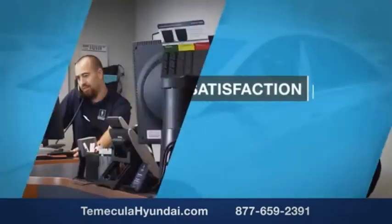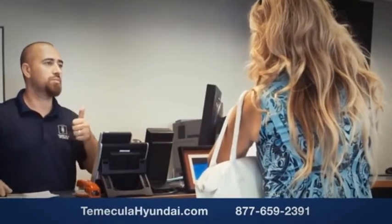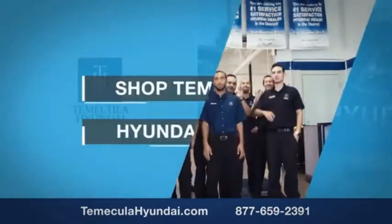We want you to know that customer satisfaction is our top priority. You want to work with a team that has integrity and passion. You want to buy from people you can trust. Shop Macula Hyundai today.